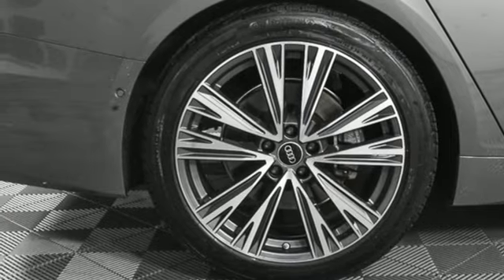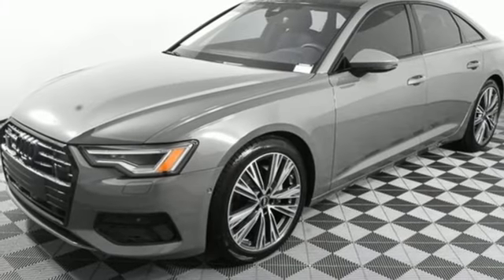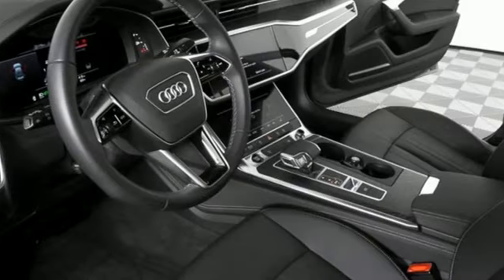Dual zone climate control. Gas pressurized shocks. Auto dimming rear view mirror. And auto shift manual transmission.